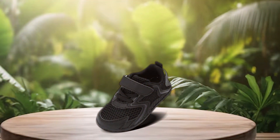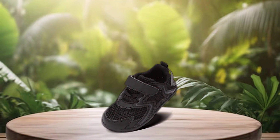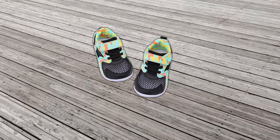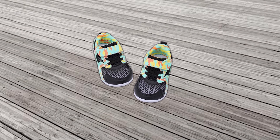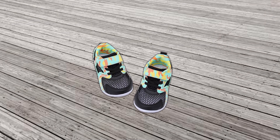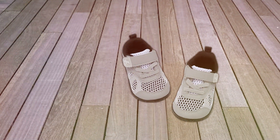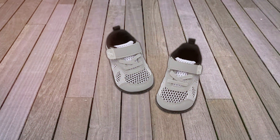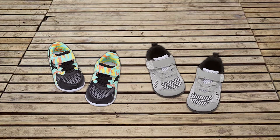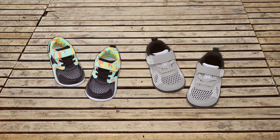Durability is a standout feature of L-Royun Sneakers. Crafted from premium materials, these shoes are built to withstand everyday wear and tear, making them a reliable choice for active toddlers. The non-slip sole offers excellent traction, providing added safety during outdoor adventures. Competitively priced, L-Royun Toddler Barefoot Sneakers deliver exceptional value, combining top-notch features with affordability.